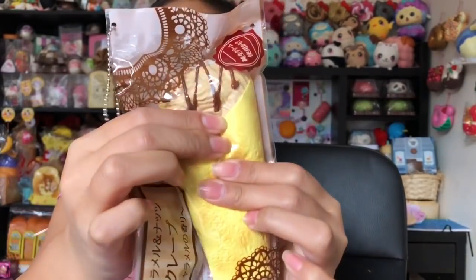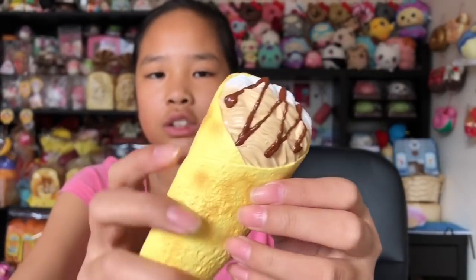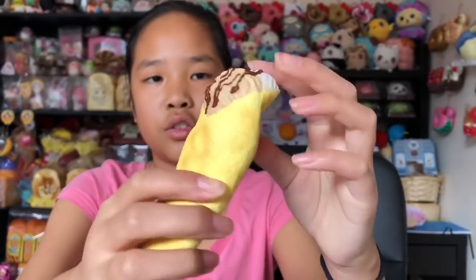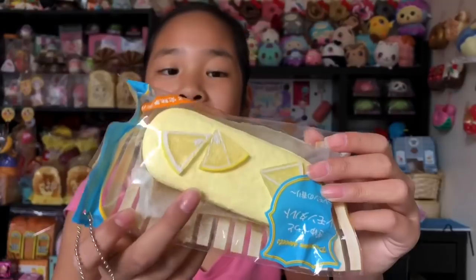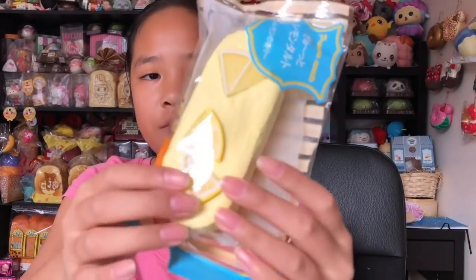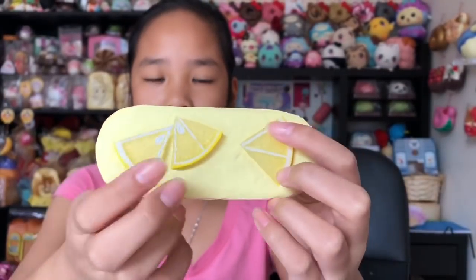Next we have this crepe and I'm actually craving a crepe right now. It has this hard chocolate syrup on it. It's really fun to squish though and it does look really realistic. If you guys like JDream squishies then definitely get these. Last squishy in this haul is this lemon slice. It's pretty squishy. I love how it has this paper on it — it looks very real. They also put in plastic lemon slices — JDream just loves plastic. It's really nice and squishy and it kind of smells like lemons a little bit.